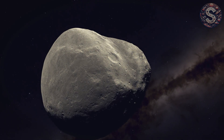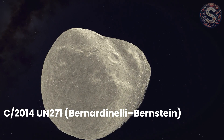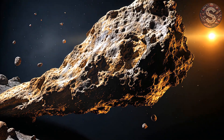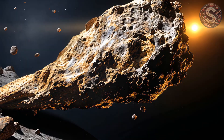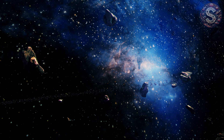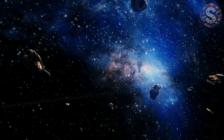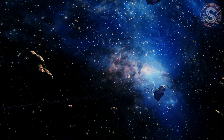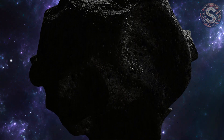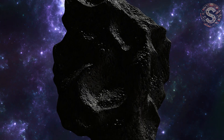The object was officially designated C/2014 UN271, Bernardinelli-Bernstein, named after the two astronomers who discovered it. But what really shocked everyone wasn't its orbit — it was its size. Early estimates put this thing at 120 to 150 kilometers in diameter. That's 10 times bigger than a typical comet nucleus. For reference, Halley's Comet is only about 11 kilometers wide. Some news outlets even called it a mini moon, and that's not an exaggeration. This was the largest comet ever discovered, on a slow journey toward the inner solar system — a path it hadn't taken in millions of years.